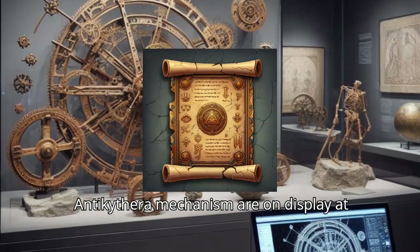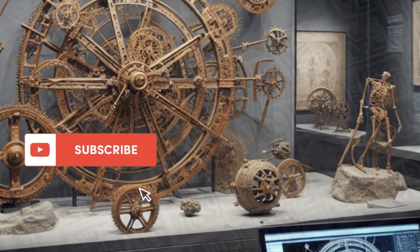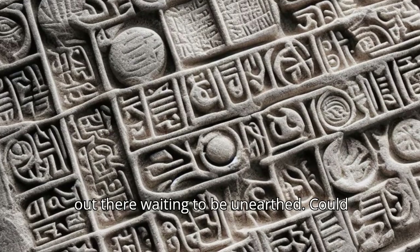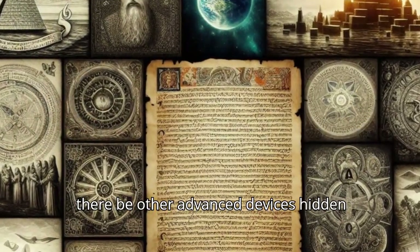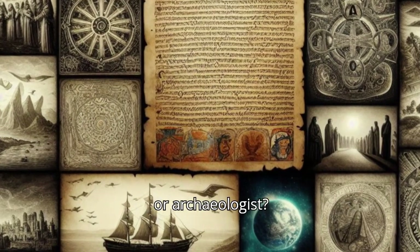Today, the fragments of the Antikythera Mechanism are on display at the National Archaeological Museum in Athens, Greece. It makes us wonder what other ingenious inventions might be out there waiting to be unearthed. Could there be other advanced devices hidden beneath the Earth, or lost at sea, waiting for a chance encounter with an explorer or archaeologist?